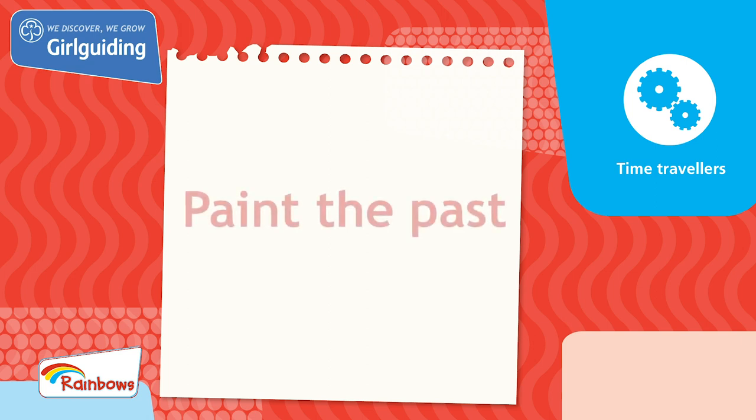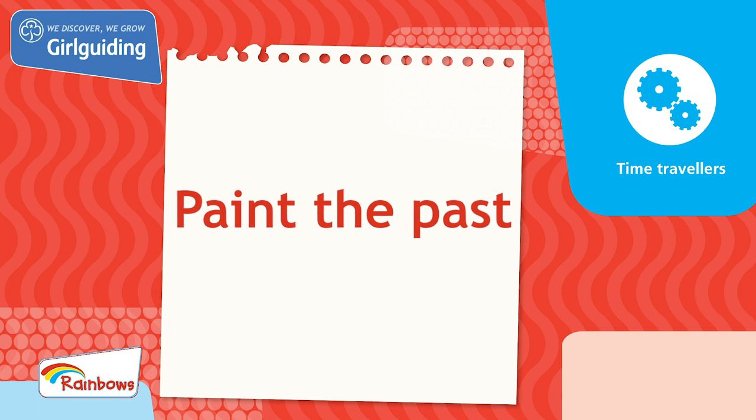Today we'll be doing a unit meeting activity called Paint the Past from the topic Time Travellers.